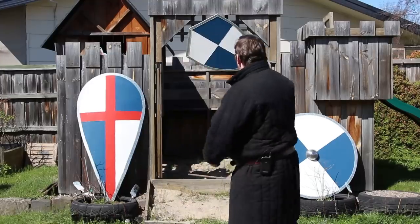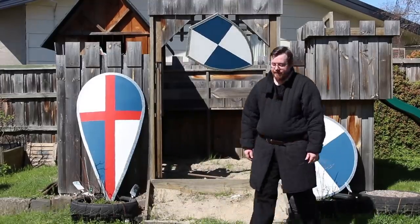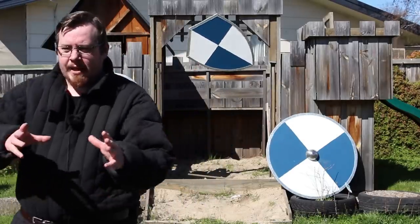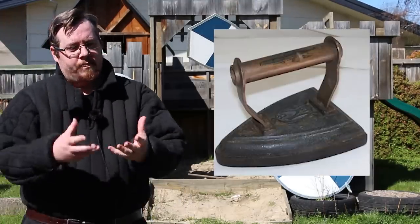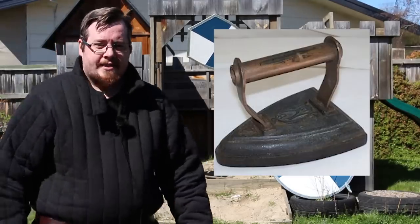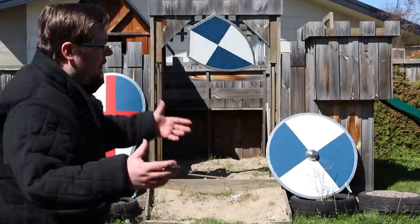The heater shield is an interesting one. Why on earth is it called a heater shield? It doesn't look like a heater — well, does it? Actually, yes. Again, this is a later-period name designated to this type of shield. Why? It's the same shape as a heating iron. Back in the day, when you ironed your clothes, you had a big lump of iron that you would heat up on your stove and then iron your clothes — and it was the same shape as a heater shield. So there we go: heater shield. Was it called that historically? Probably not.